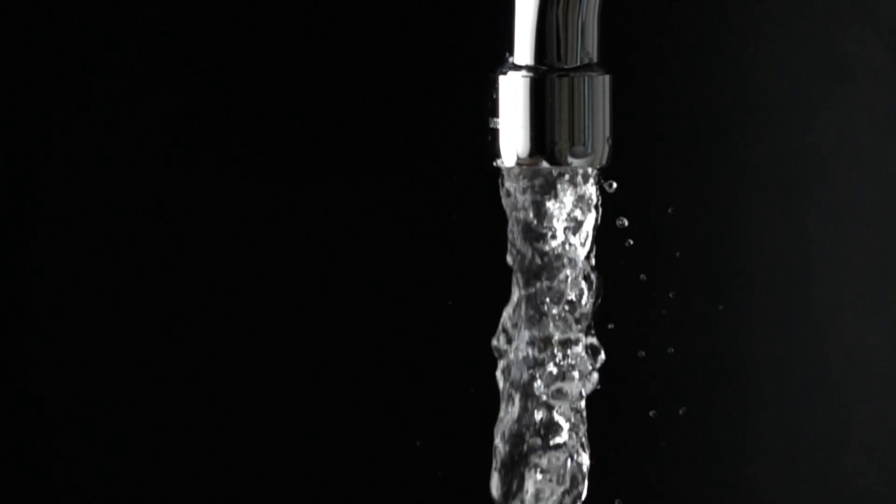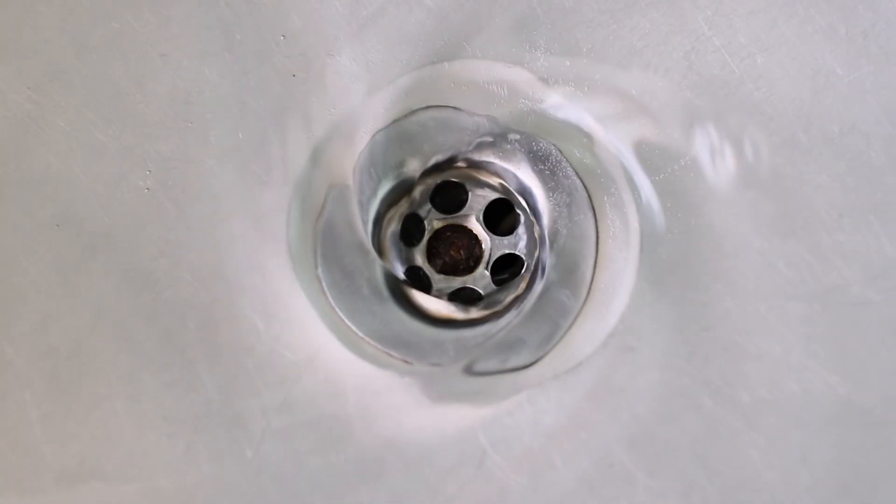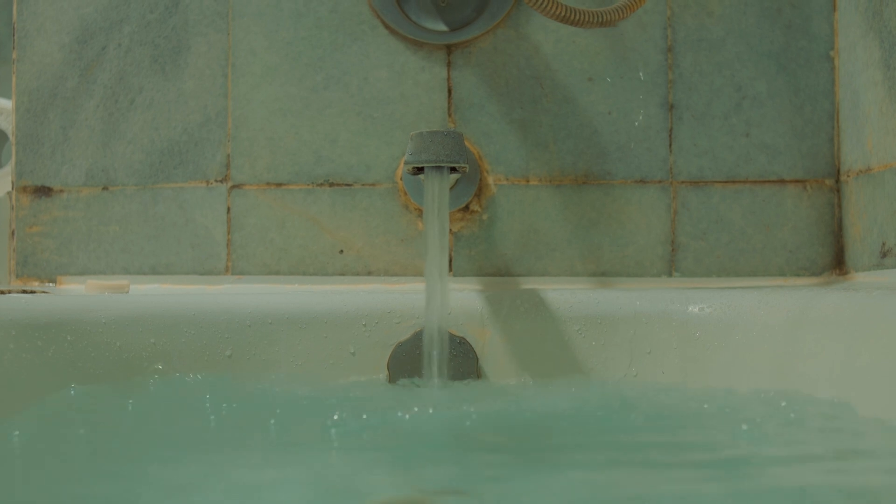What's happening inside your eye when glaucoma happens is that your eye is like a sink — there's a faucet that's on that makes liquid, and there's a drain that drains the liquid out of your eye. So with glaucoma, the faucet's always on, but there's something wrong with the drain.